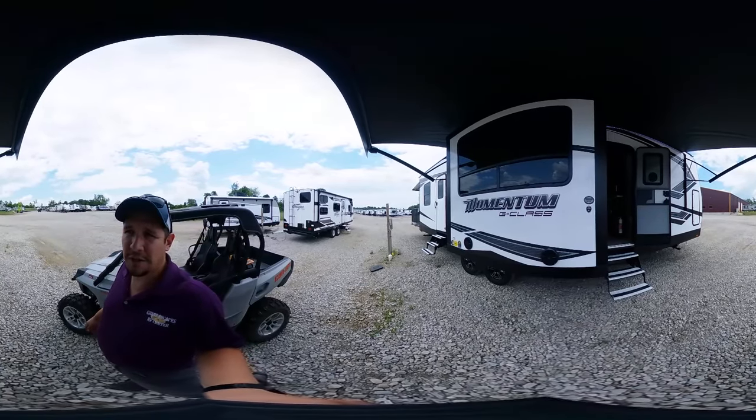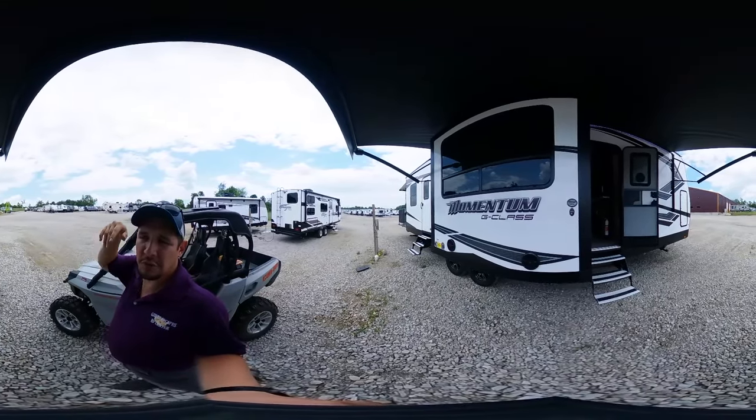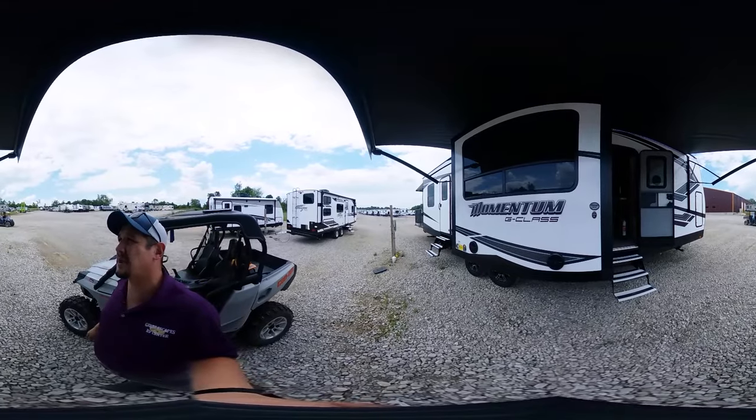First of all, this is a 360 tour. Feel free to look around. If you're on a PC, use WASD to be able to pan and tilt. You can pause, zoom in and zoom out, and freely look around as I'm moving through this RV. I will try and keep this as level as possible to give you guys the best view possible.